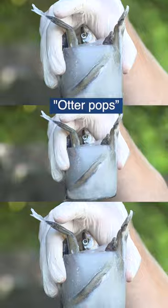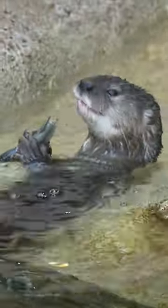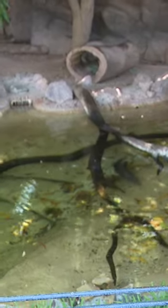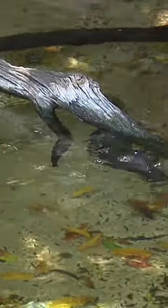Otters are carnivores out in the wild, and their primary diet would be fish. So when we toss fish in the pond like this, it helps us in a number of ways. It provides a little bit of mental stimulation for the otters, so they have to forage for their food just like they would out in the wild.